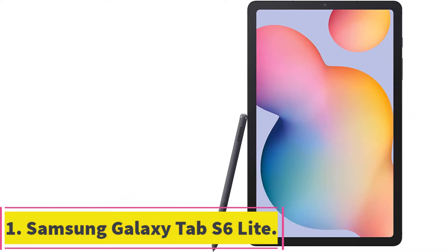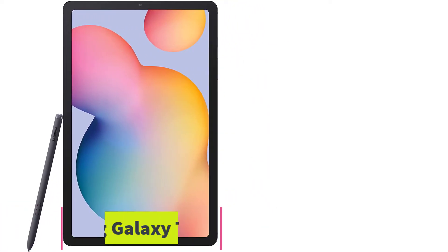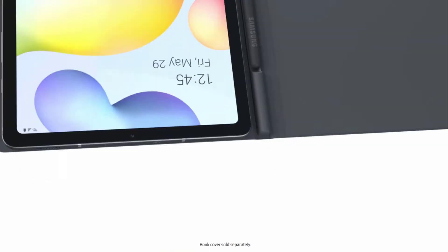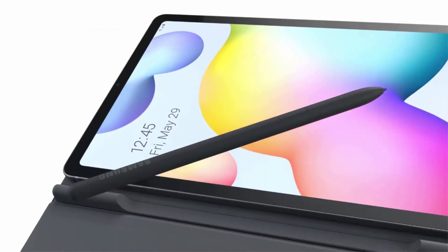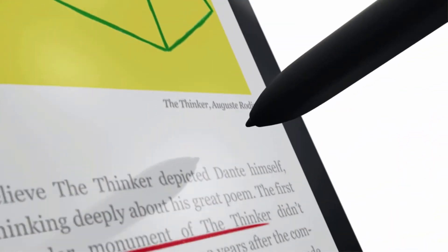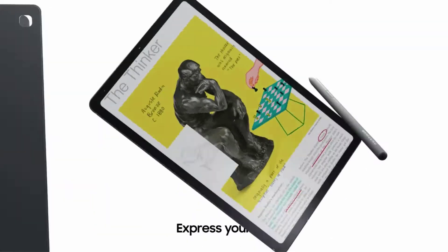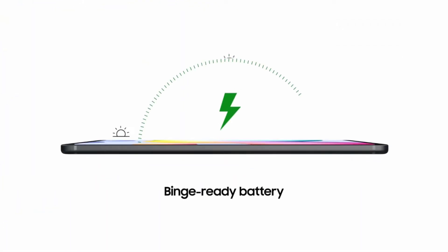Starting at Number 1: the Samsung Galaxy Tab S6 Lite. Let's talk about the sleek, lightweight, and ultra-slim design tablet that fits right into your backpack. With a 10.4-inch vivid and crystal clear display to draw you into content, while its dual speakers with sound by AKG supply spacious Dolby Atmos surround sound that allows you to go for maximum entertainment.